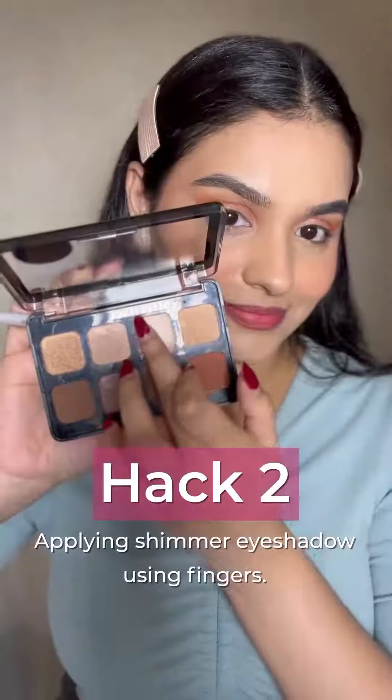The second hack is using your shimmer eyeshadows with your fingers. You can clearly see how pigmented and glittery my eyeshadow looks when I'm using my fingers — you should definitely give this hack a try and thank me later.